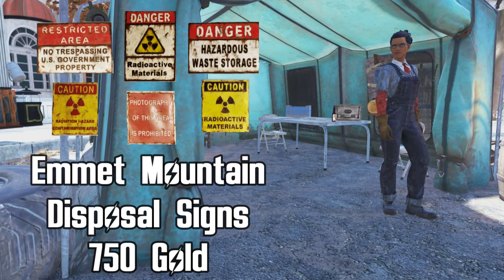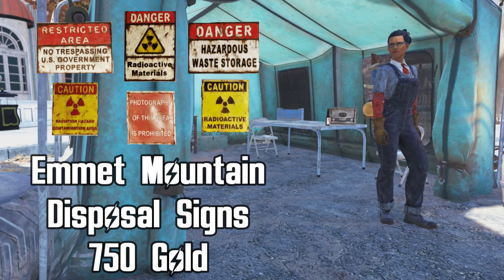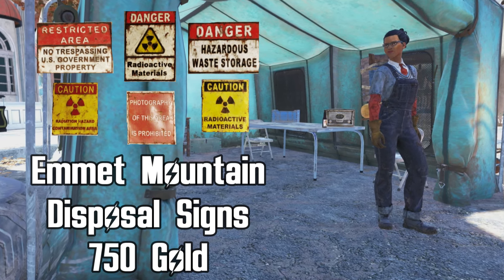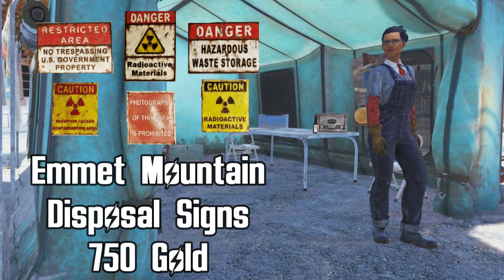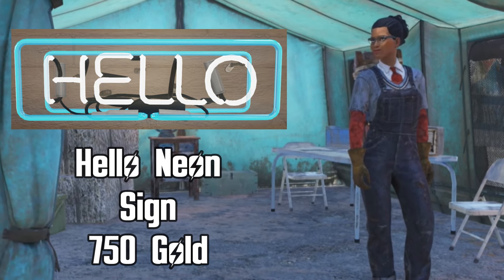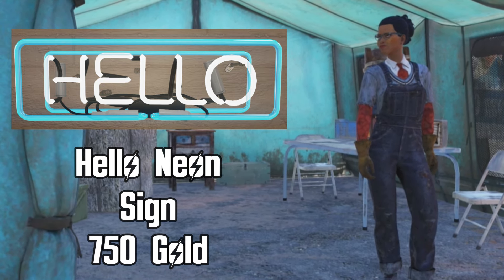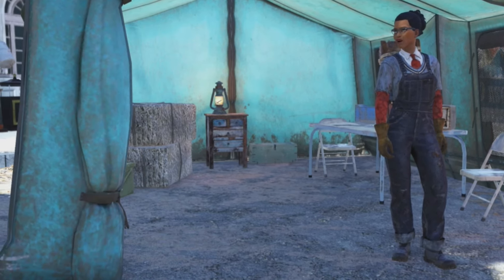She's selling the Emmet Mountain disposal signs for 750 gold bullion — again a daily ops reward. I wouldn't pay 750 gold bullion; I think it's expensive unless it's an item you're really desperate for. I would try to wait and get it in daily ops. Similarly, the hello neon sign is 750 gold bullion, also a daily ops reward, and again I would wait to try and get it from daily ops. It's overpriced.